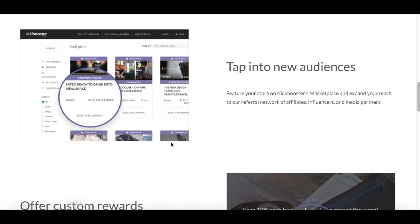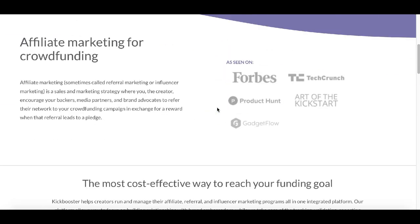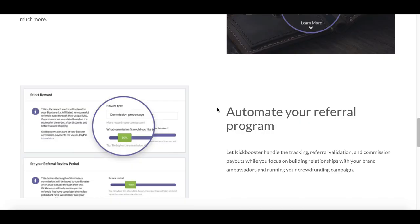Today I'm showing you this website that you can use to start making some free money. The name of this website is called KickBooster.me — that's how you get to it. Check it out on Google and follow the three steps I show you in this video to start earning some money with it.